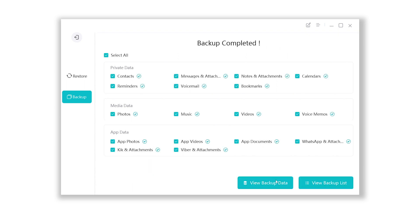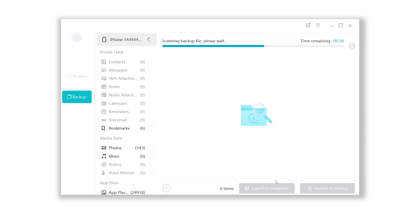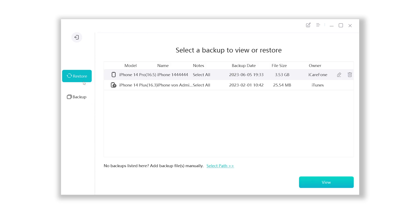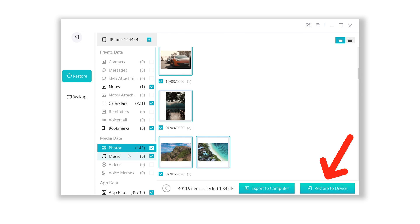It will take a while if you have a lot of data on your iPhone, so be patient. Once the backup is done, click view backup data and you can find all the iPhone data there. Later, if you want to restore a backup, just go to the restore section, choose your backup file, and click restore to device — it is easy.